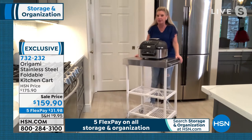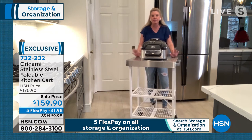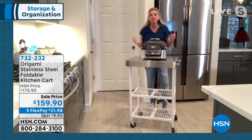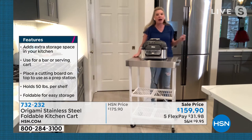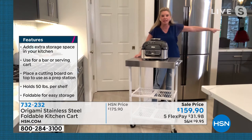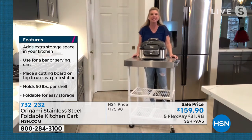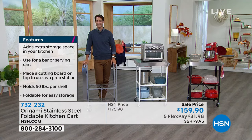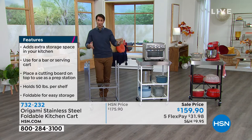My favorite vegetable — and my kids' too — is Brussels sprouts. They will eat them all day long. But the problem is they stink up the house. So I literally put the Ninja Grill on this cart, wheel it outside, plug it into the outside outlet, and cook my Brussels sprouts out there. I love the idea of it being outside too, because a lot of what we're doing at the grill is outside — rolling it around instead of trying to carry it, or even serving outside.